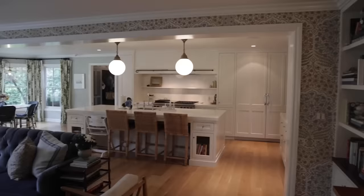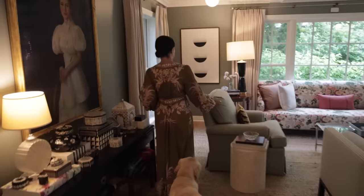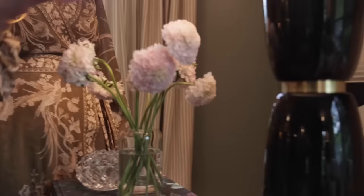We took out every wall, window, door, and floor and just reconfigured it. We didn't add on at all, but we moved the living room to the other end of the house and made the family room closer to the kitchen. We just wanted it to be really conducive to the way we live and entertain. The other thing lacking was character — it was built in the late 50s, trying to be a traditional home, but that element we were looking for just wasn't there.